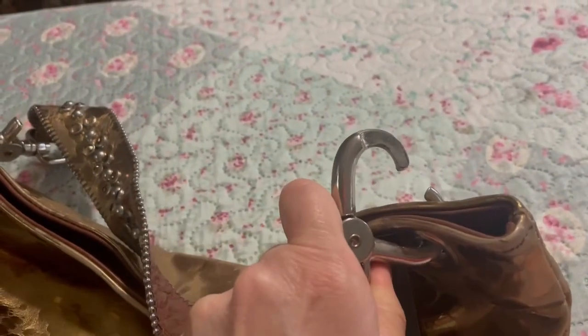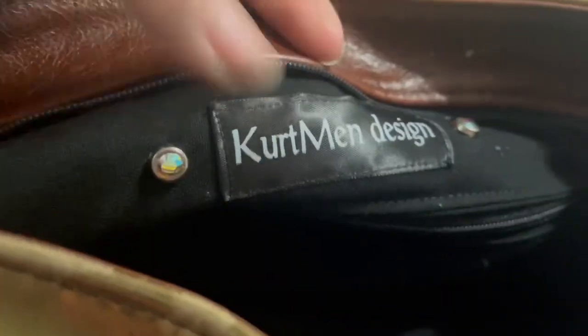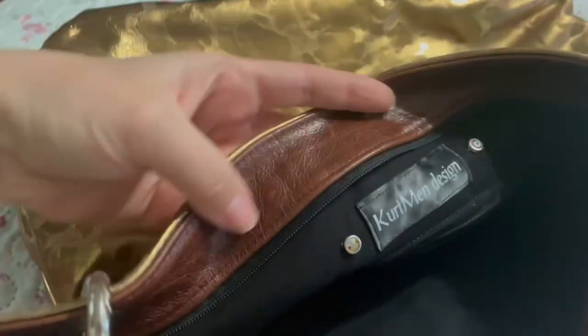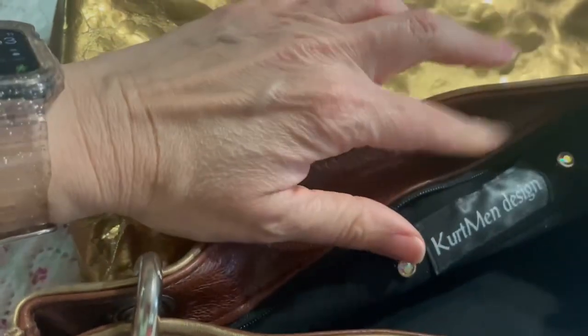It has a really big clasp, which is really nice. This bag zips on top — the bag I purchased last year did not zip. The inside of the bag also has stones on each side of their label, and here is a zip wall pocket. That is the only pocket on the inside. I know it's hard to see down in there since it is black, and then they have a really nice brown leather right here.